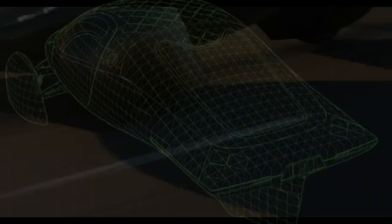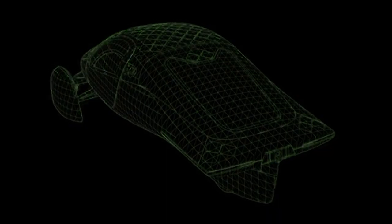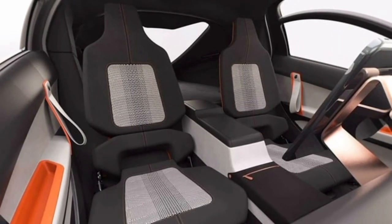Greetings and welcome to this headline briefing on car news. This hour's concentration is on the design, manufacture, interior construction, and delivery of the 2024 Aptera.